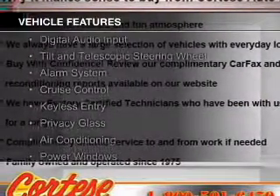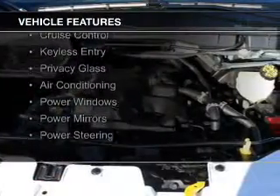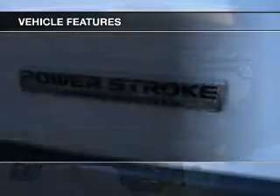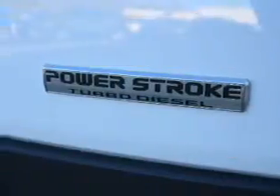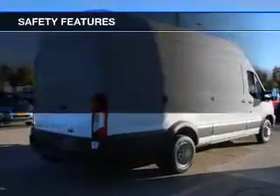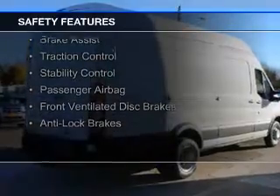The features include digital audio input, a tilt and telescopic steering wheel, an alarm system, cruise control, keyless entry, privacy glass, air conditioning, power windows, power mirrors, and power steering.